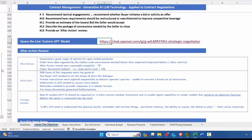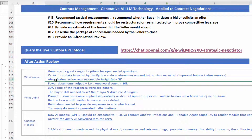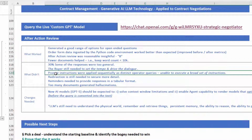Let's do a quick after-action review. What worked was we had a good range of options. The after-action review quality — I would grade that response at a B level. You saw how some of the responses were too general. The most important thing out of the after-action review: the buyer still needs to set the tempo and drive the dialogue. What didn't work is that the queries had to be applied sequentially as direct operator queries — we're not at a place yet where it can execute a broad set of instructions comprehensively.